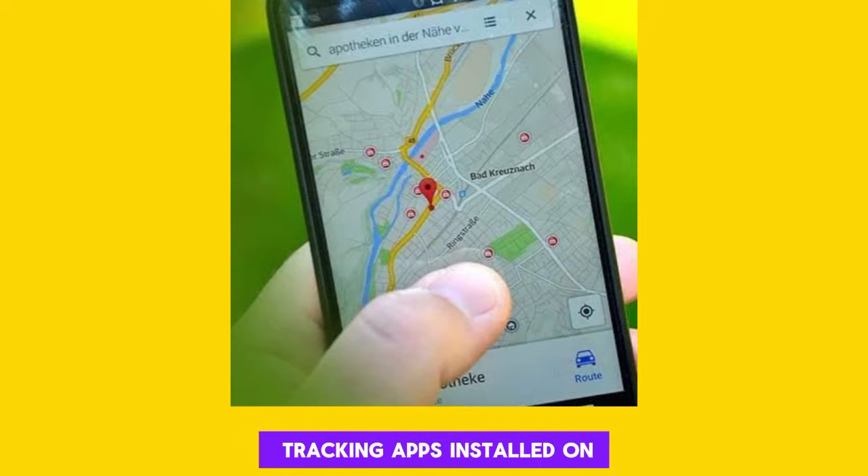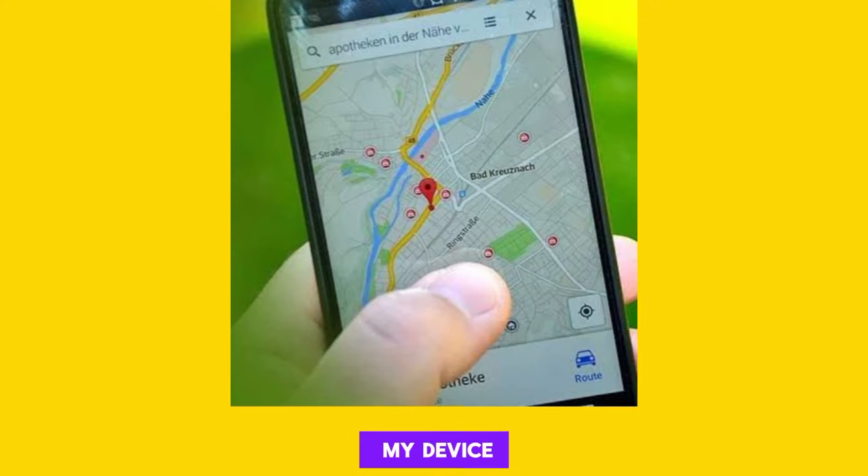If you had any tracking apps installed on your phone, such as Find My iPhone or Android's Find My Device, you can try to locate your phone using these services.